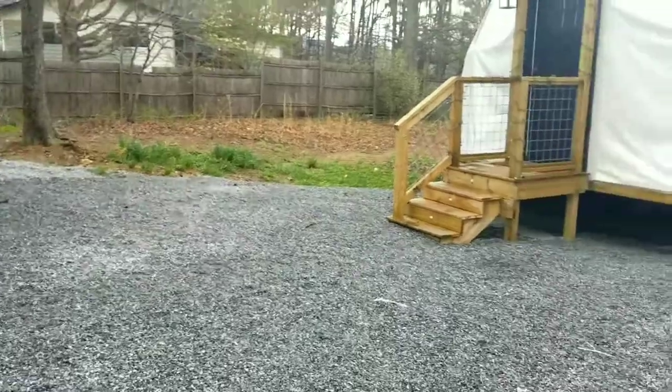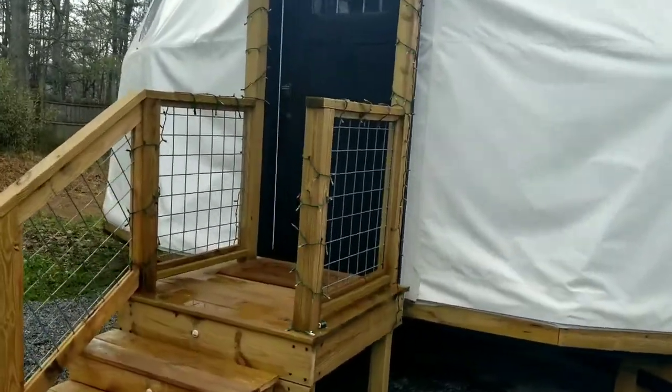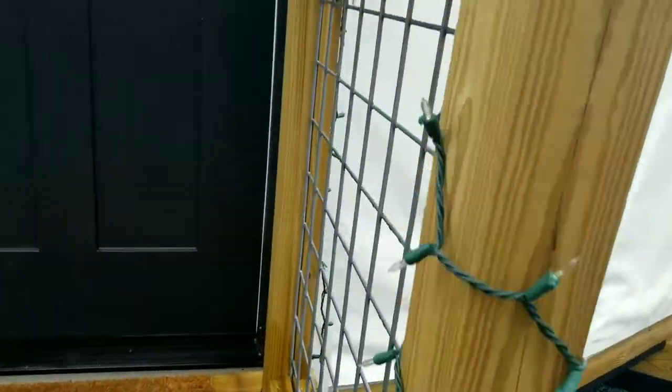We are saying bye to the dome until next time. I'm going to walk up real quick.